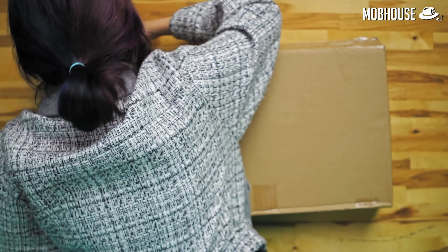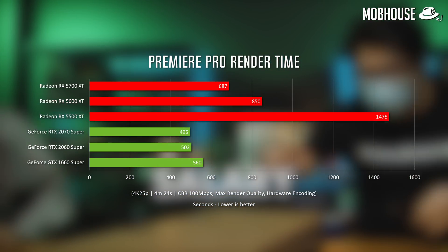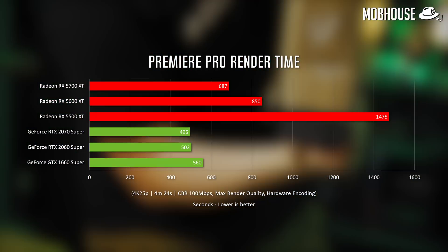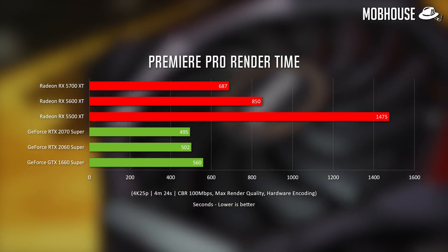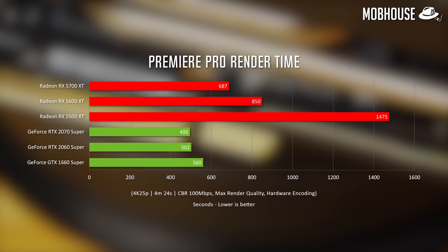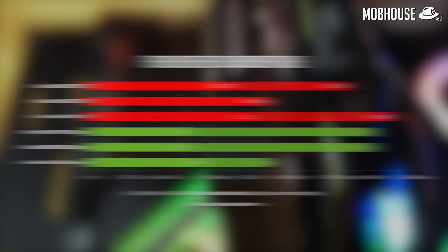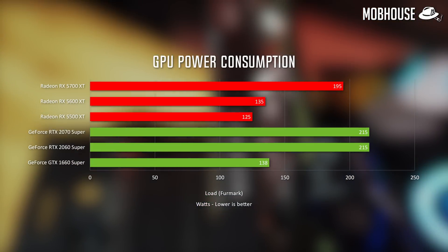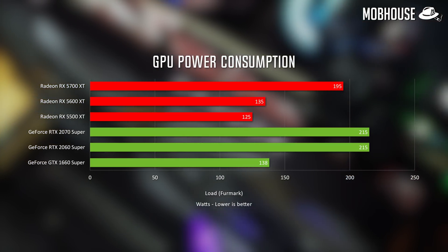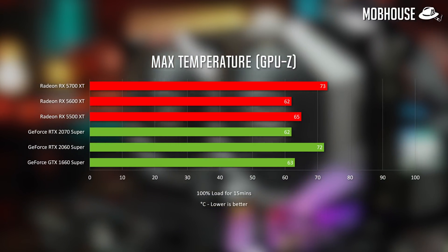For real-world benchmarks, we rendered out a 4K project in Premiere Pro. Adobe recently announced hardware encoding support for not only Nvidia but also AMD cards. Looking at the results, CUDA is still better optimized compared to AMD's OpenCL-based acceleration, but at least now you can use your AMD graphics card to render videos faster, and we expect more improvements to come — especially with RDNA 2-based cards coming soon. On power consumption under load, AMD cards generally did better thanks to the more efficient 7nm process.